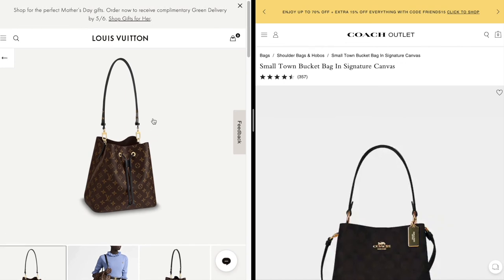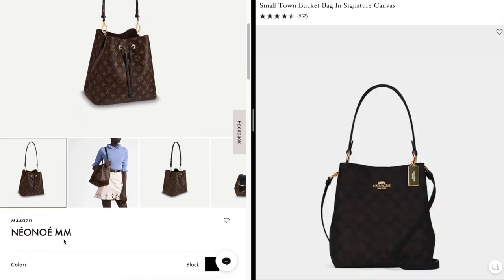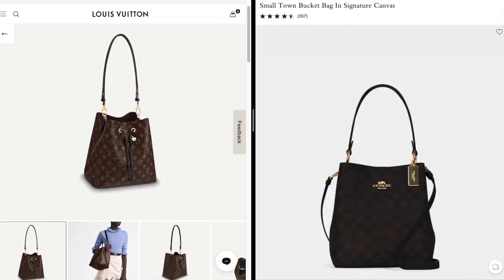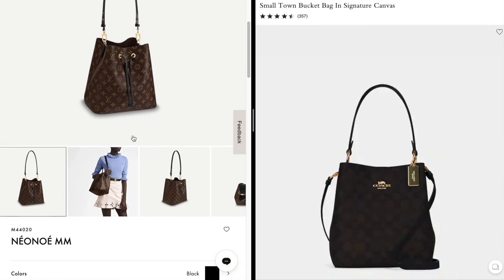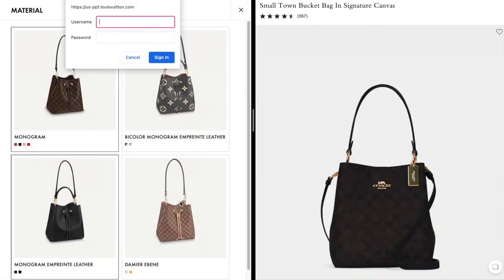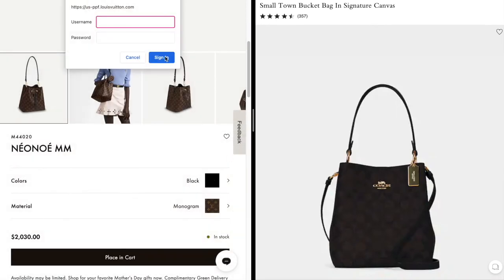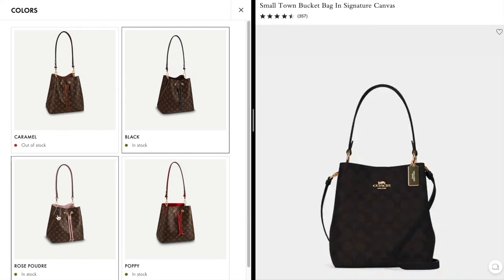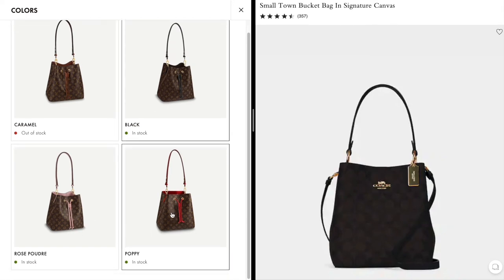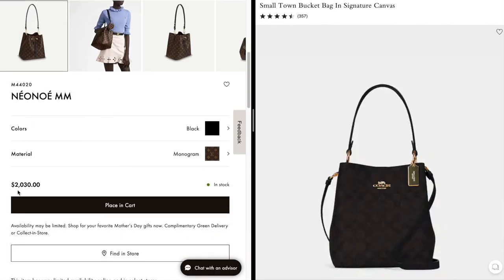The second bag is the Louis Vuitton Neo Noé in the MM size — very popular, and I actually have this bag. It comes in several prints: monogram, Damier, Empreinte Leather, and Bicolor Empreinte Leather. The strap comes in a whole bunch of color combinations — I have the pink one with monogram, and there's red, black, and more. The Neo Noé retails currently on the Louis Vuitton website for $2,030 US dollars.